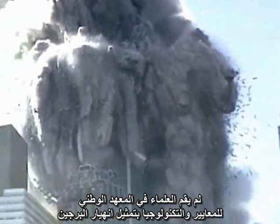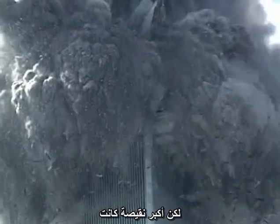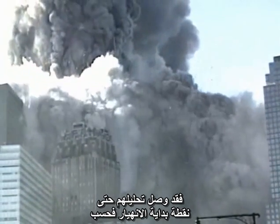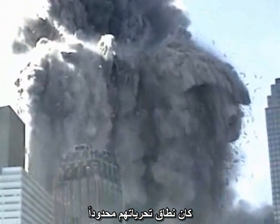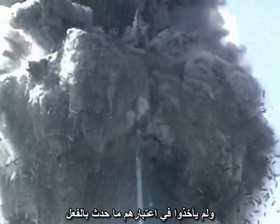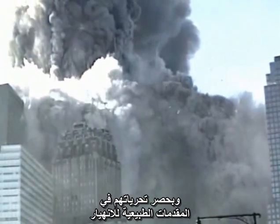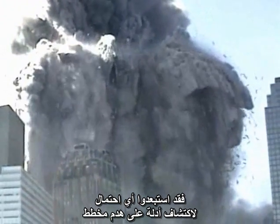The scientists at NIST did not model the collapse of the towers. Their analysis was gravely flawed in many ways, but the biggest flaw was that the scope of their investigation was artificially limited. They took their analysis only to the point of initiation of collapse, as though all that followed was inevitable and needed no explanation. The scope of their investigation was limited to what might have happened to begin the collapse, explicitly excluding what actually happened.